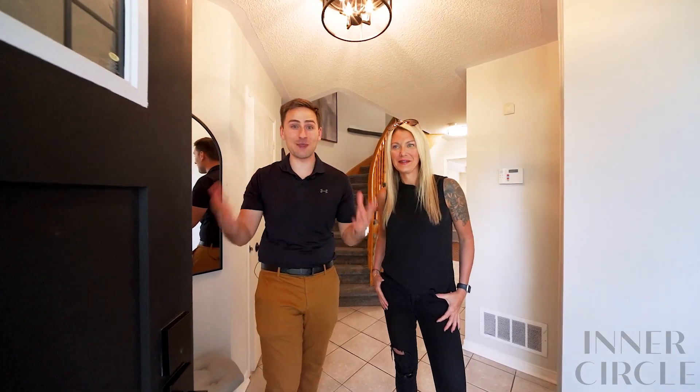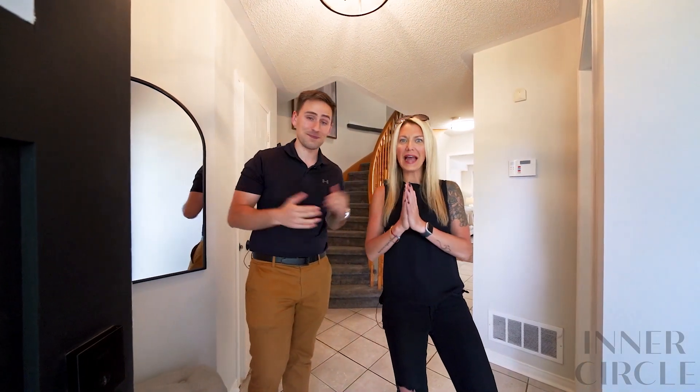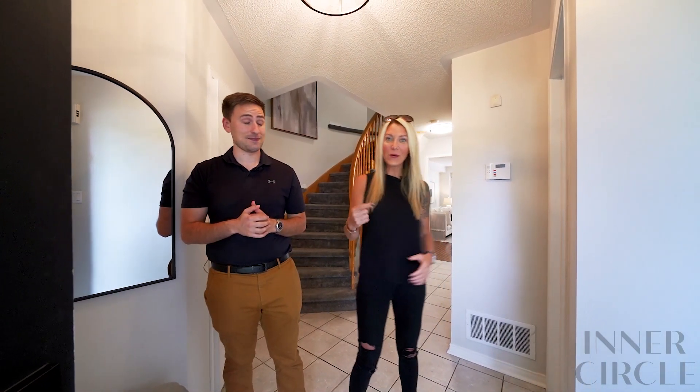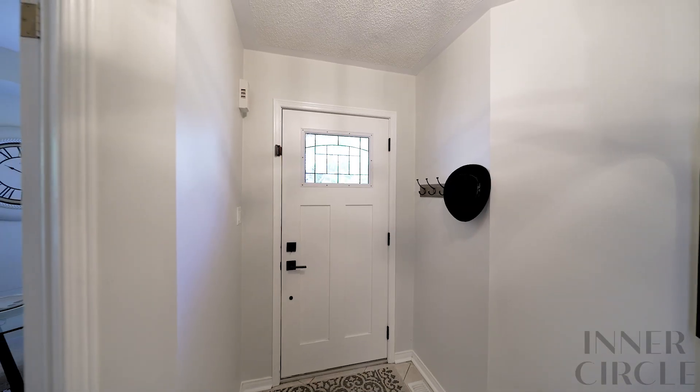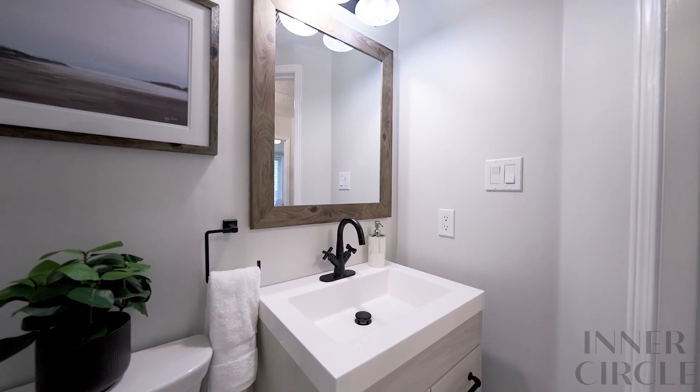Hey, nice to meet you! So glad you could make it to the house. You're shopping for your first home? That is so exciting! This is a perfect first home — it's an end unit townhouse located in a fabulous family-friendly neighborhood in Courtice, and it's loaded with upgrades. Let's go take a look!